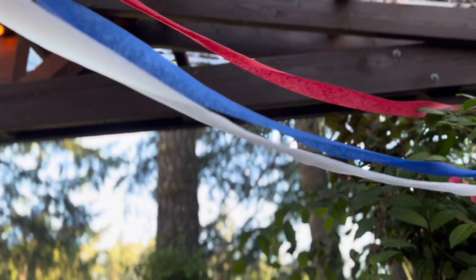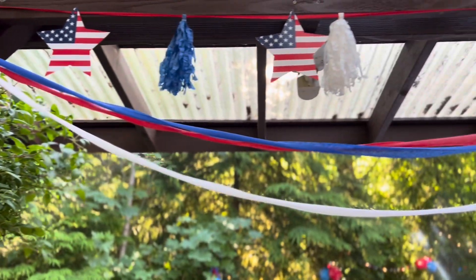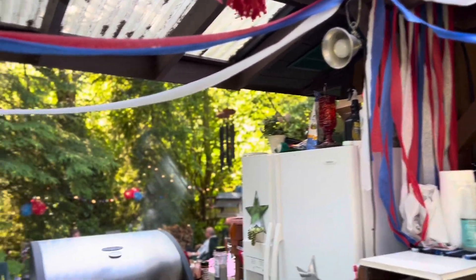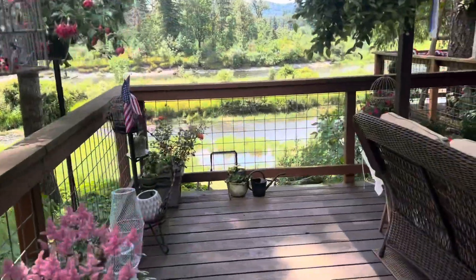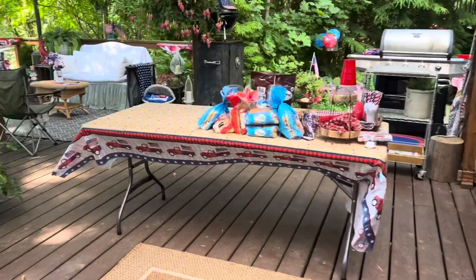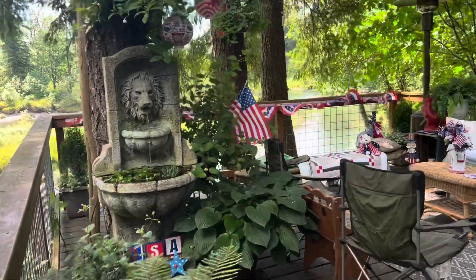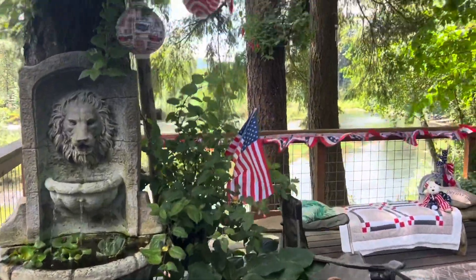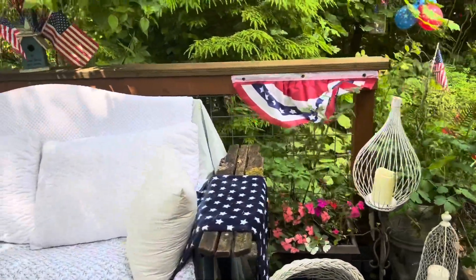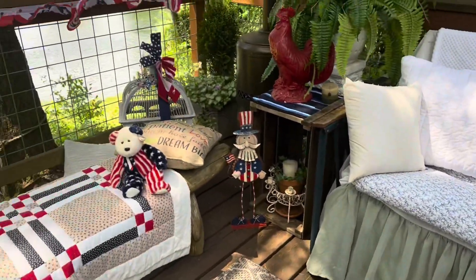I'm not going to decorate or go all out anymore — it's just way too time-consuming. Don't get me wrong, I absolutely love doing it; you guys have probably figured that out about me. But the prices of everything right now — food, gas — it's just too much for such a short period of time when people are actually here. Maybe in the future at some point. As of right now I'm saying I won't do it, but who knows — I might change my mind by next year. I am happy with how everything turned out, and it was just such a pleasant, peaceful 4th of July.